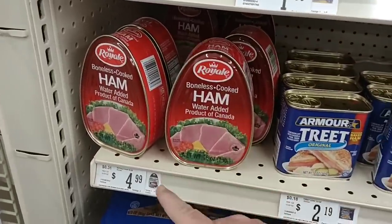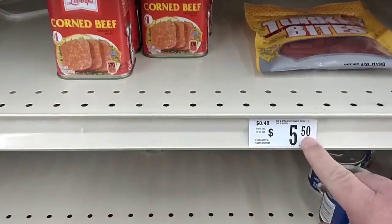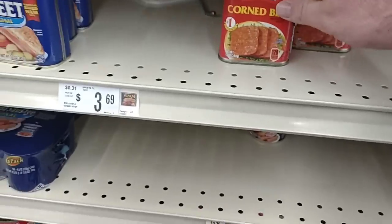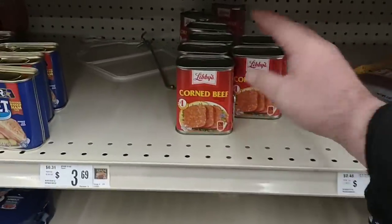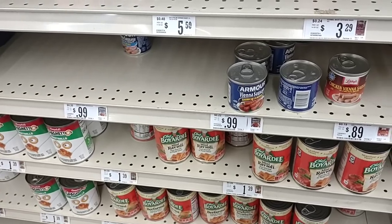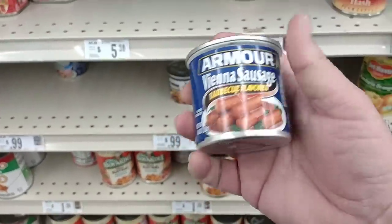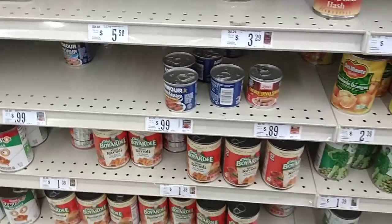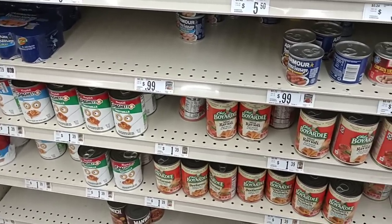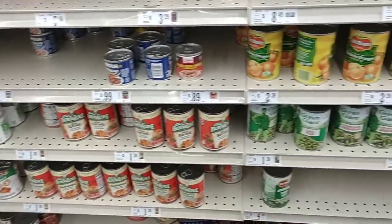They have the Royale hams here for $4.99 — we've had mixed reviews on that. The Libby's corned beef — it was $4.99 the last time we were here, but we've been seeing it go up to $5.99 in some stores. Little Armor Vienna sausages, 99 cents a can — guys, these were 50 to 55 cents a can last year. That's gone up 45 cents. They do have a little bit of SpaghettiOs here — both of them $1.39, about the same price as everywhere else. Del Monte canned fruits is $2.39 here, up from $2.29 — so these have gone up 10 cents. Kroger actually dropped to $2.29, so Kroger wins this round.